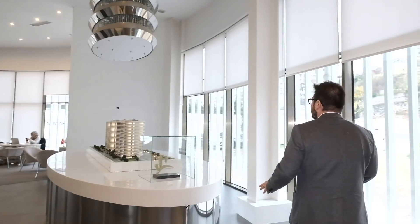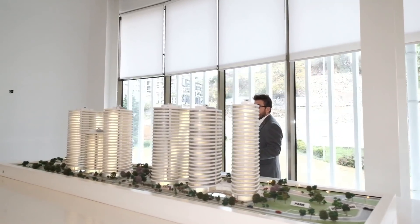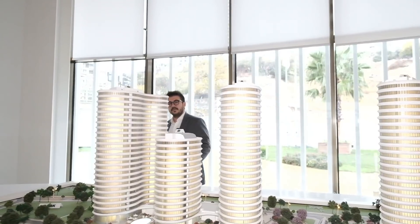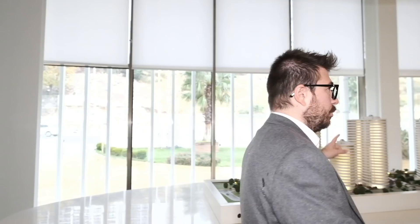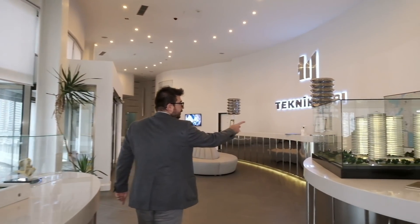Before explaining Uplife Kadıköy, Teknik Yapı has already finished their project Concord, which has stunning architecture with elliptical and circular buildings between 15 to 20 floors. Life has already started in that project. Today's topic is their project Uplife Kadıköy.